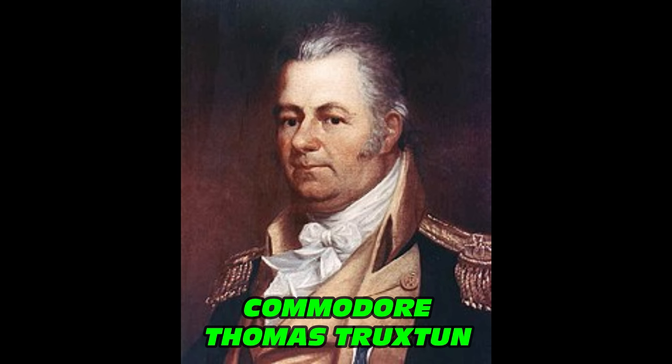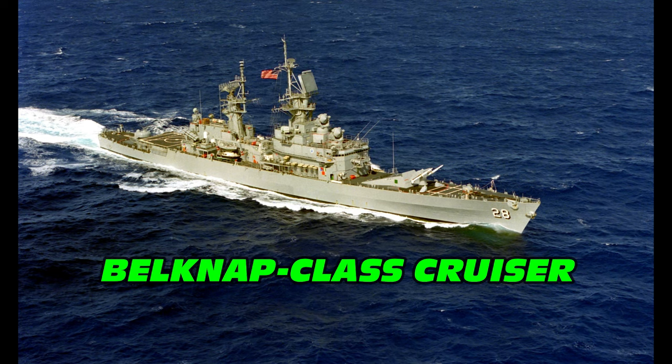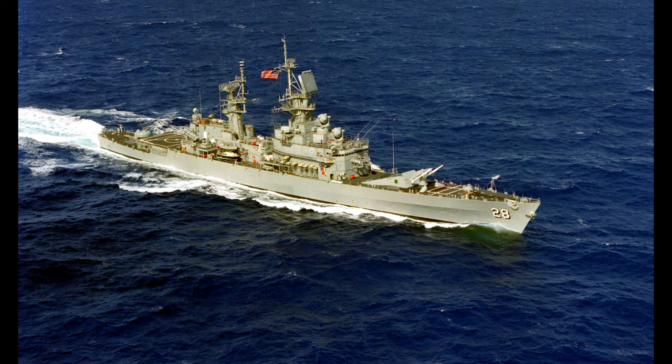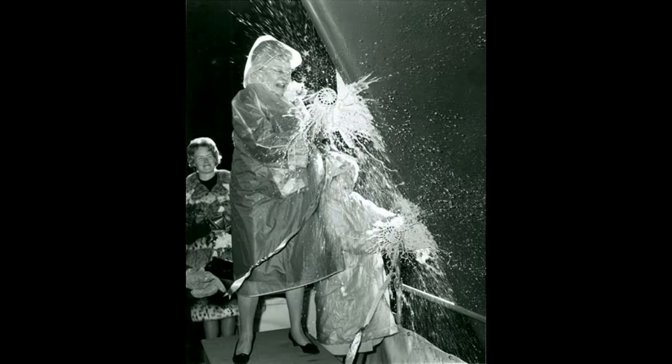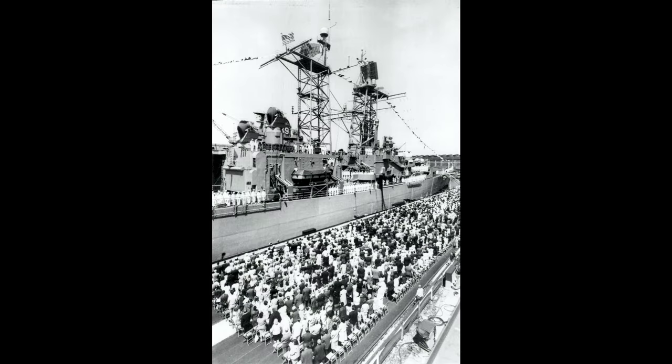The ship was named after Commodore Thomas Truxton, one of the original six commanders appointed to the Navy by President George Washington. Truxton was basically a modified nuclear-powered version of the Belknap class cruisers. She was laid down by the New York Shipbuilding Corporation at Camden, New Jersey, on June 17th, 1963, and was launched on December 19th, 1964.